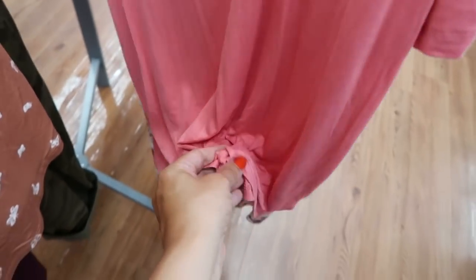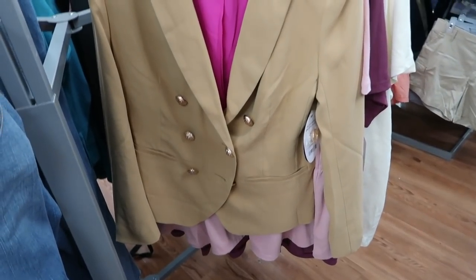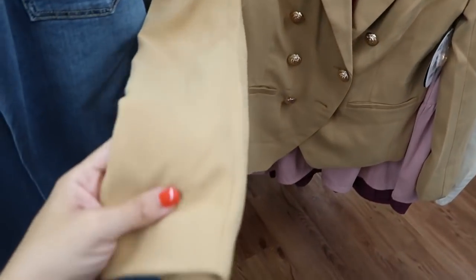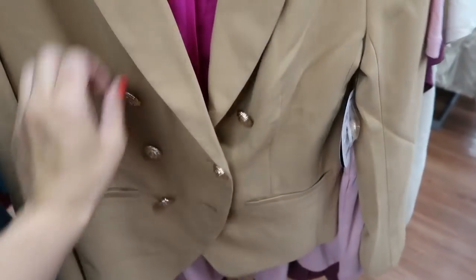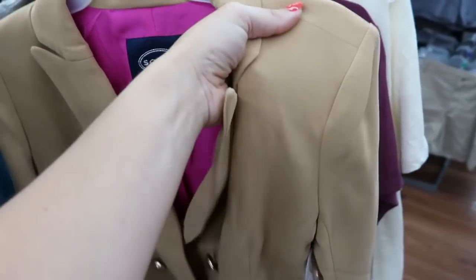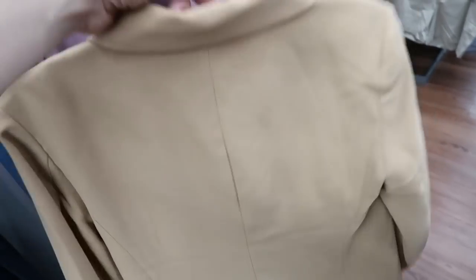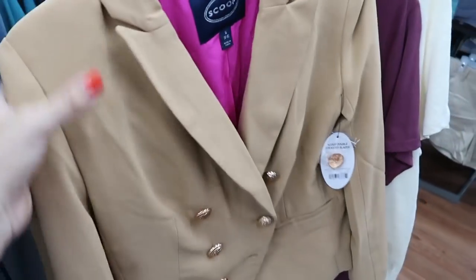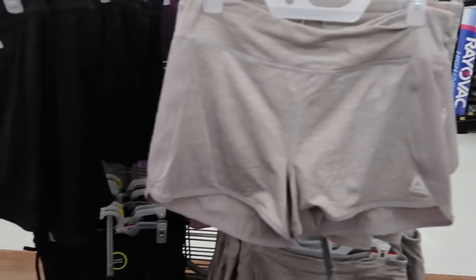I'm also seeing this beige blazer from Scoop — it looks like an online return so I don't have pricing, but it's really nice quality. It has gold buttons in that military style, faux pockets, a pretty pink lining, and a little bit of padding in the shoulders. I wish this was in my size — it looks true to size, so I'd need the medium.